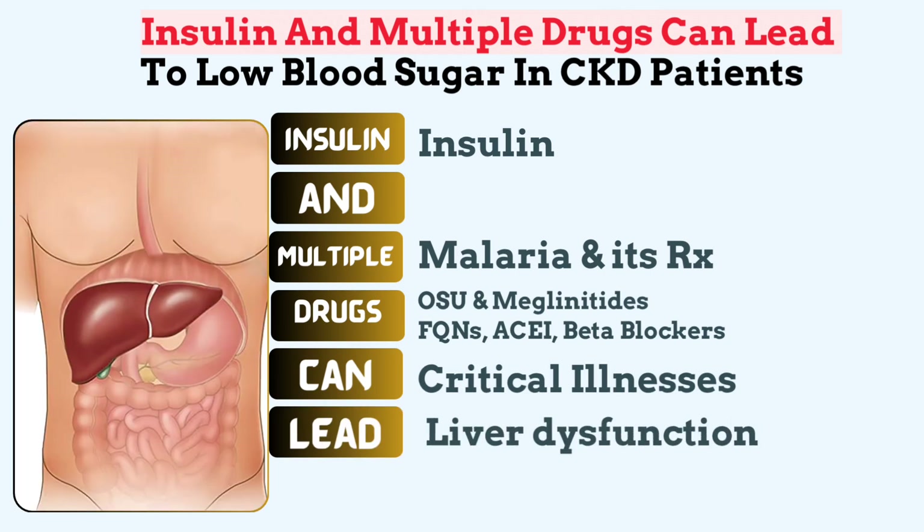LEAD brings to mind liver dysfunction. The liver plays a key role in maintaining blood sugar. Liver disease disrupts glycogen breakdown (glycogenolysis) and glucose production (gluconeogenesis).